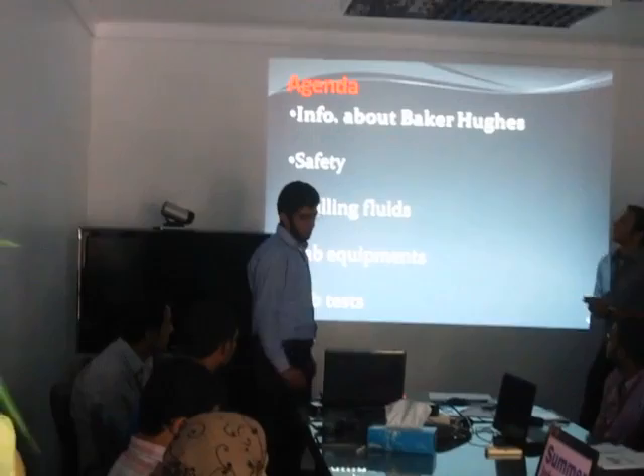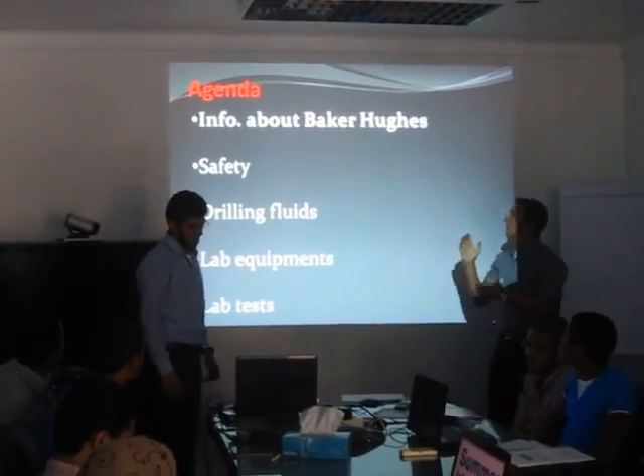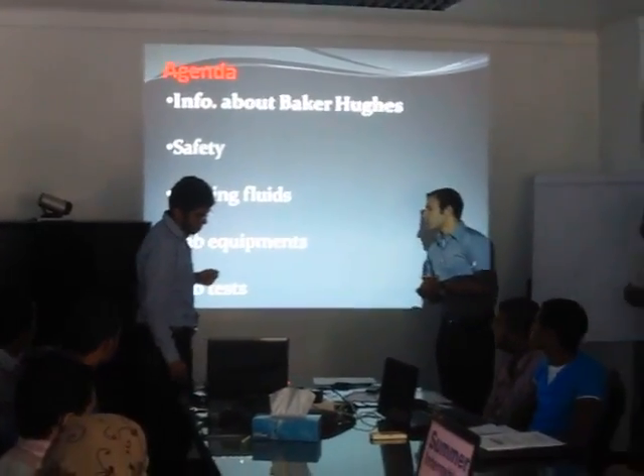Our agenda for today's presentation will be as follows: we will first have some information about Baker Hughes, we will then go through a safety moment, we will talk about drilling fluids, and we will go through lab equipment and lab tests.